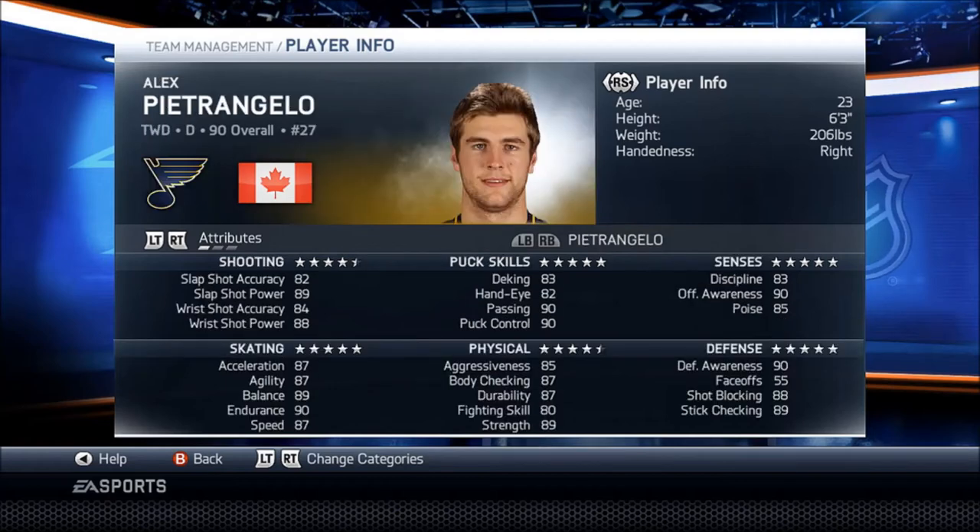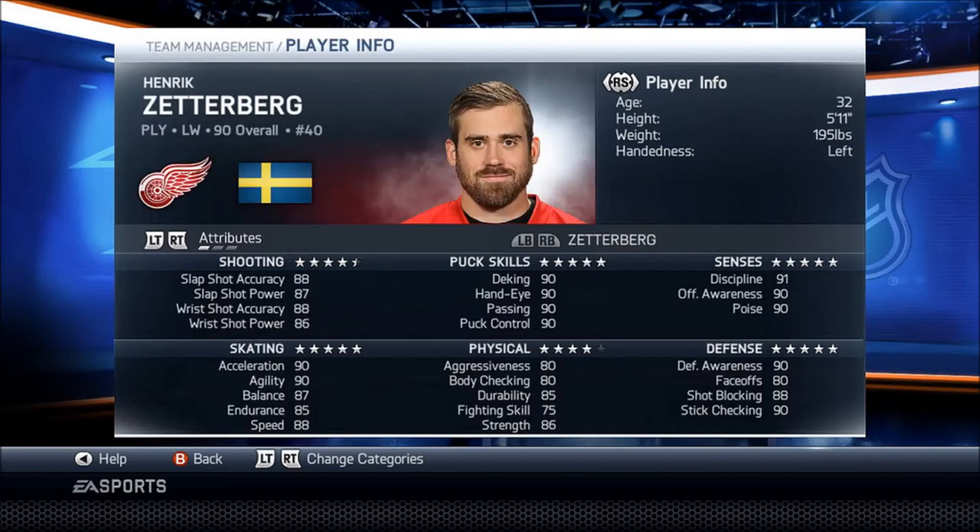Then we got Alex Pietrangelo — a lot of Canadians here. He's really good on defense. He's really tall, 6'3", and just really good defense overall. I thought he was going to be at 89 though.